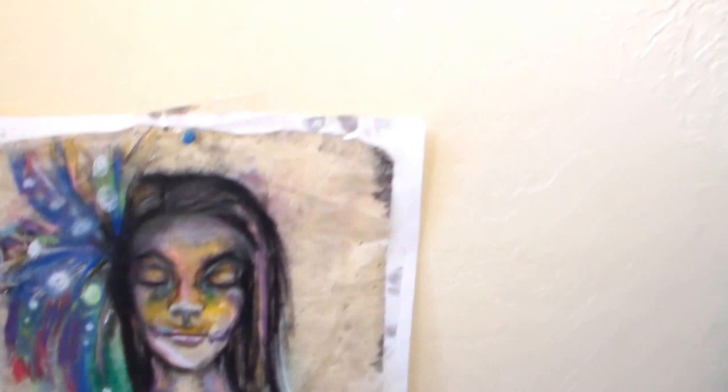And then here is our whole art wall, and Karina painted all of these.